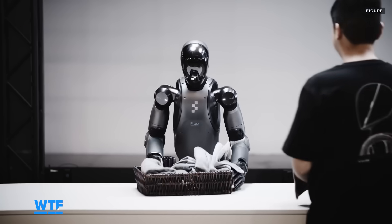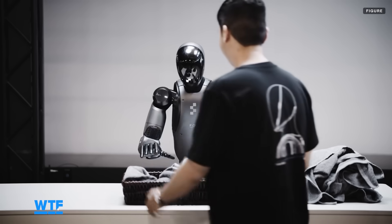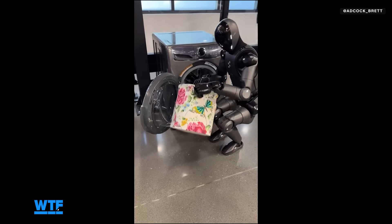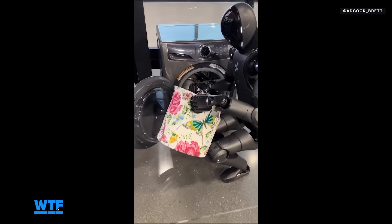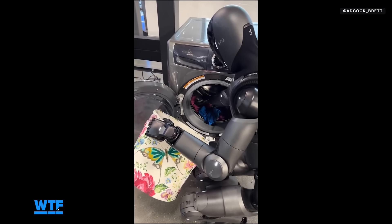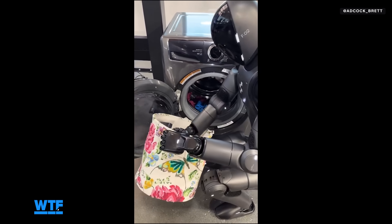The robot also kind of messes up its folding job when handing the basket back to the guy from the beginning. If you want to see the robot doing more than just folding laundry, Figure CEO Brett Adcock shared a clip a few days ago on X, showing the humanoid robot crouched down and adding laundry to a washing machine.